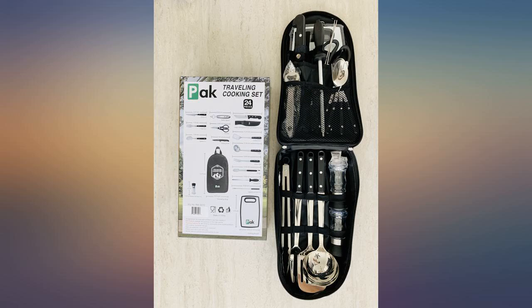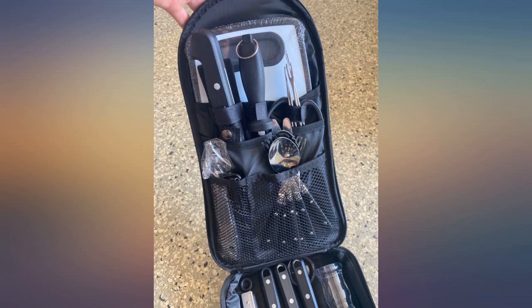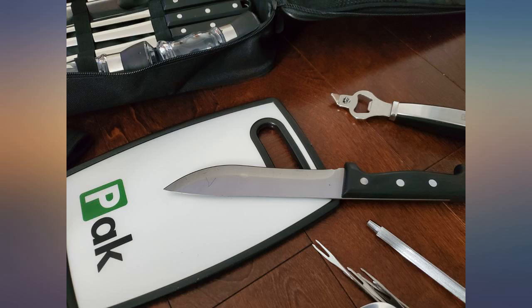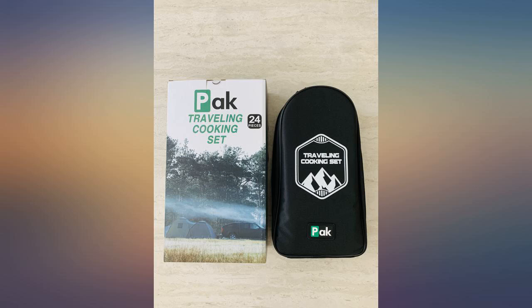I've used the SPAC cookware set twice now at cookouts and it is a great set. It comes with everything you would need — from spatula, fork, tongs, utensils, and many other things. The set is easy to fit inside the included case, easy to clean, and looks great. Overall, I would recommend this SPAC camping cookware set for its completeness and durability.